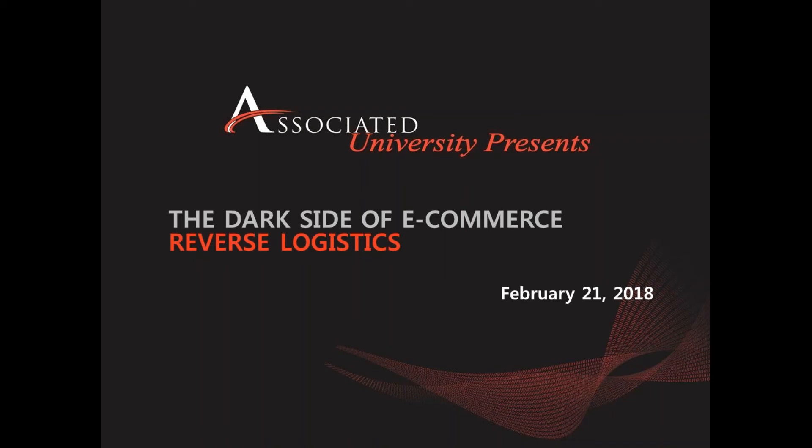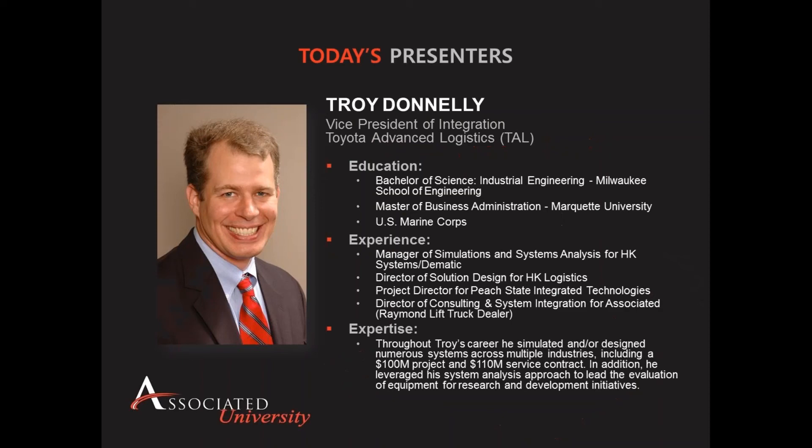Today we will be discussing the dark side of e-commerce, otherwise known as reverse logistics, including approaches that retailers are exploring to address the return processing costs while still providing the best customer experience.